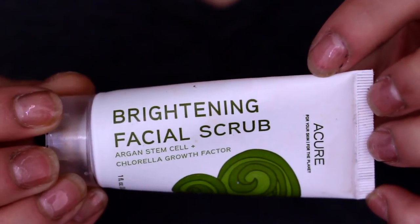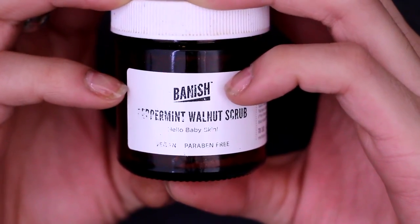The two dedicated scrubs I have — not cleansers — are the Peppermint Walnut Scrub from Banish Acne Scars and the Brightening Facial Scrub from A Cure. The A Cure scrub is a phytoplant enzyme stem cell-based scrub with amazing ingredients. The Banish Peppermint Walnut Scrub is a very fine scrub that gets the job done and is completely natural. I'll link both below as they're a little hard to find. They're not spherical, so don't use a lot of pressure to avoid micro tears — and again, one to three times a week.